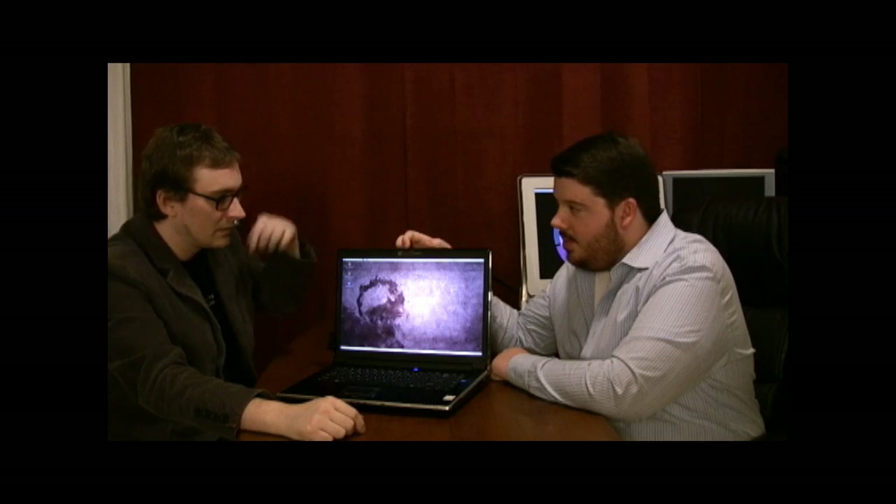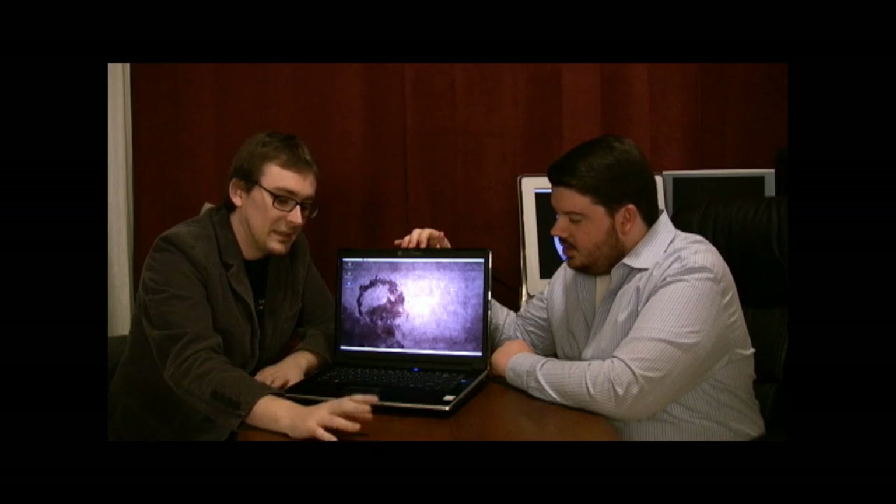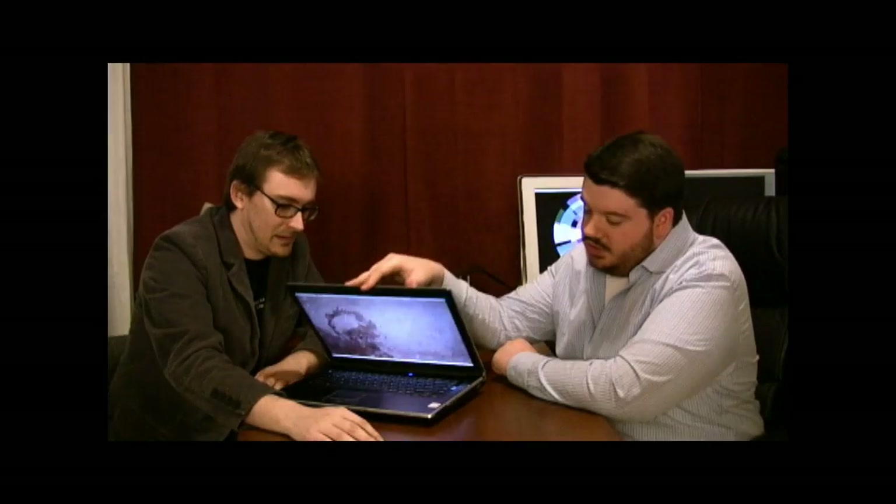The webcam does work with Linux — I actually did a Ustream broadcast with this, so that works nicely. The other thing that works just as you'd expect: if you close the lid, the laptop goes to sleep, and when you open it back up it wakes with no problem. Some people take that for granted, but that has traditionally been an issue with Linux laptops.